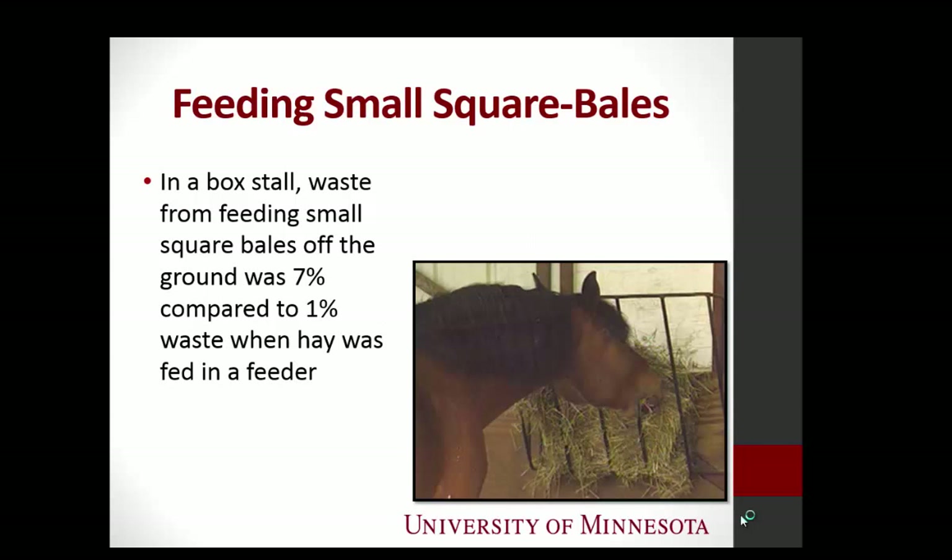One of the most important things we can do is to simply use a feeder. Some research done down in Texas fed horses in a box stall setting with small square bales — they used a feeder, and then they also just put hay on the ground. I think we can all relate that a lot of horse facilities feed hay in box stalls, on the floor.